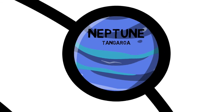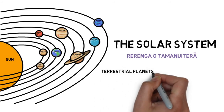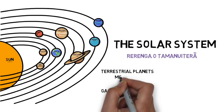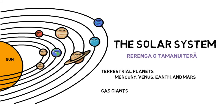The eight planets we have just learned about can be divided into two groups: terrestrial planets and gas giants. Terrestrial planets have solid, rocky surfaces — they are the first four planets: Mercury, Venus, Earth, and Mars. Gas giants are larger and made mostly of gas, with small cores of rocky materials — they are the last four planets: Jupiter, Saturn, Uranus, and Neptune.